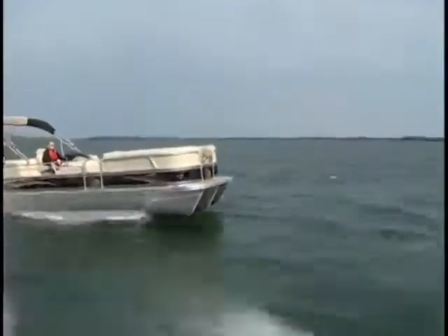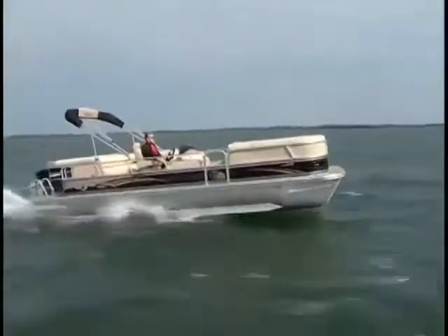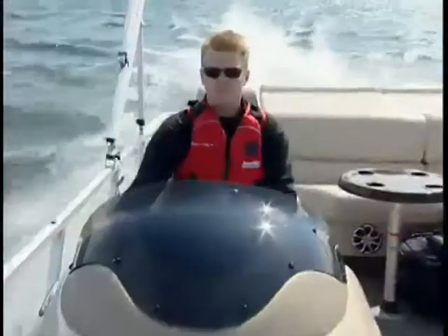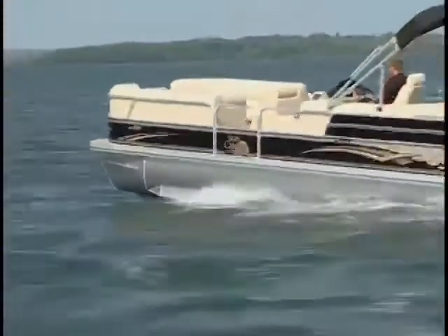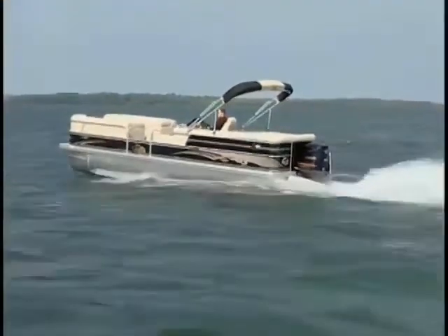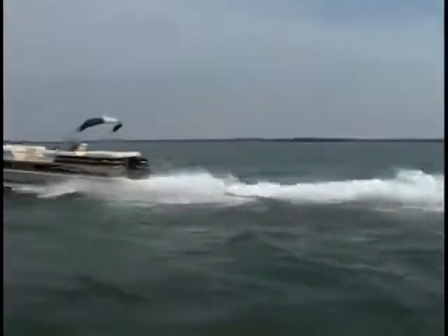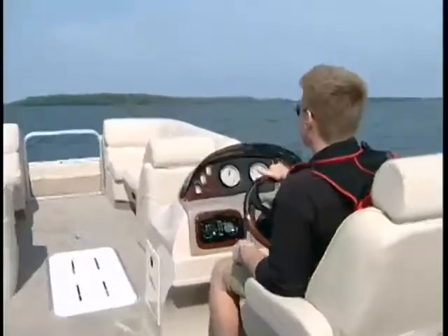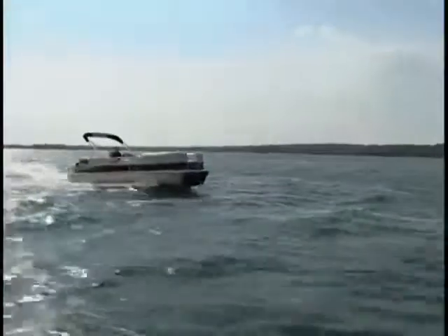You almost have to change your whole approach to pontoons now and start considering them for things you wouldn't in the past. Even though we were dealing with two-foot waves, the 325 ate them up and we cruised along beautifully — it wasn't rough or jarring at all. As far as turns go, the handling was impressive, but this is always the wake-up call that it's still a pontoon.